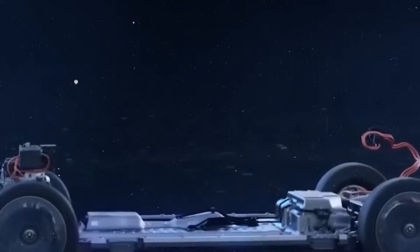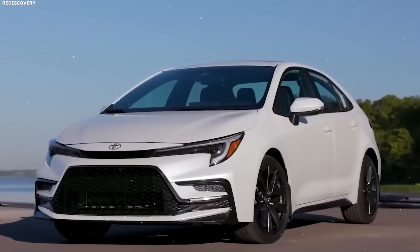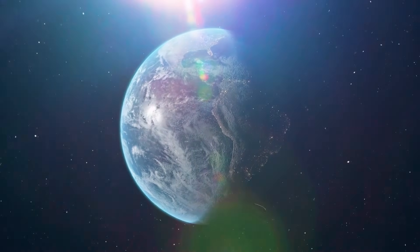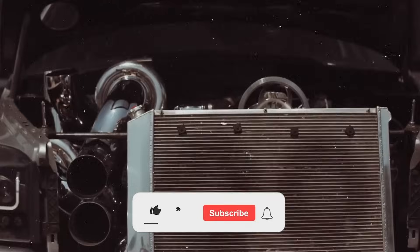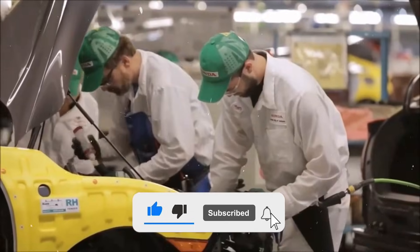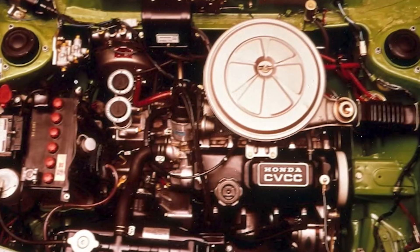Inside the drive unit, Honda went even further. Instead of traditional steel components, they integrated ceramic-reinforced composites in high-wear zones. These materials handle extreme heat and pressure, allowing the system to run hotter and more efficiently, squeezing every drop of energy out of both the battery and the fuel tank. And none of this is theory — it's been tested and verified. The Hyperdrive's gearbox can channel over 250 kilowatts of combined power without overheating, a benchmark no previous Honda hybrid has touched.